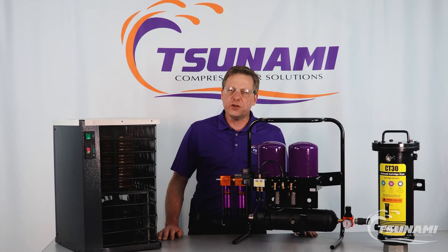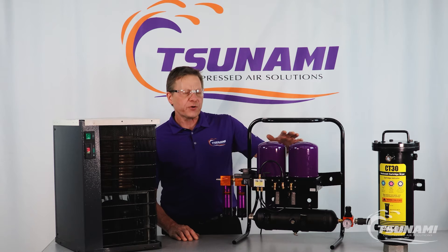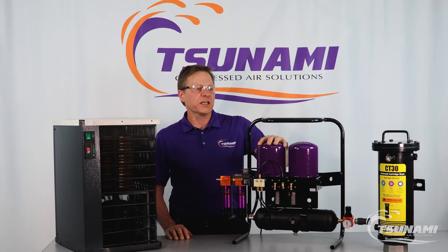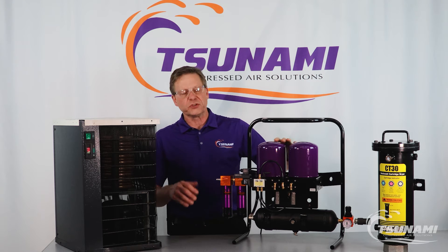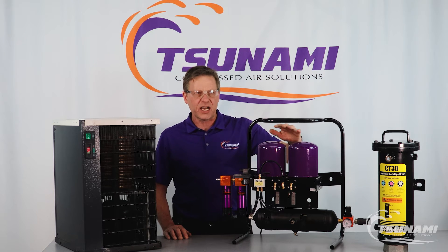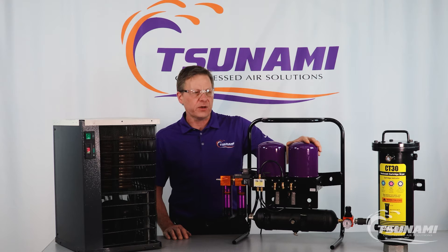If we had a point-of-use system and didn't need exceptionally dry air except maybe in one or two spots, I'd probably recommend going with some form of regenerative dryer. The advantage — a little higher upfront cost — but the fact that we're able to take one tower, depressurize it or multiple towers, and regenerate it in anywhere from one to two minutes, then cycle to the next tower, means we're essentially replacing our media every minute or so.